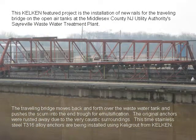This Kel-Ken featured project is the installation of new rails for the traveling bridge on the open air tanks at the Middlesex County New Jersey Utility Authority's Cerville Wastewater Treatment Plant. The traveling bridge moves back and forth over the wastewater tank and pushes the scum into the end trough for emulsification.